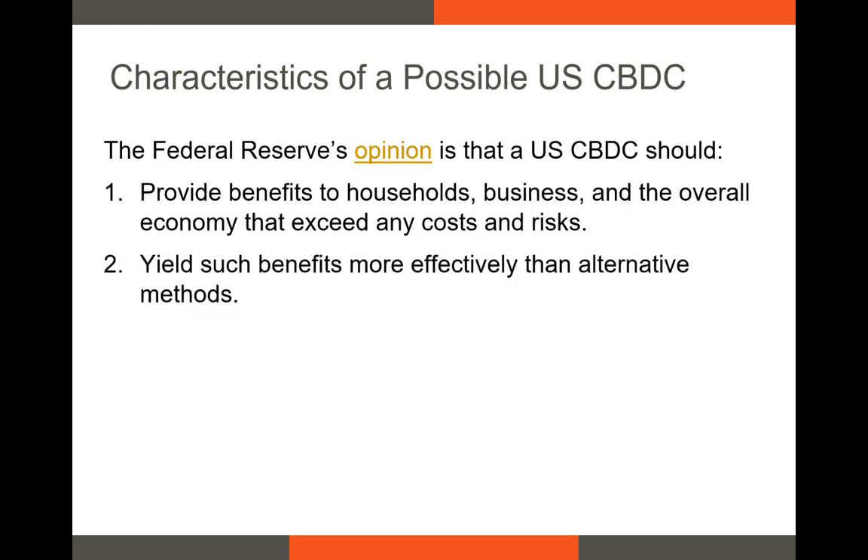Simply creating a CBDC won't be beneficial if there are other private or foreign-developed digital assets. For example, if ETH, Ethereum's native asset, suddenly became widely adopted and offered users benefits that the U.S. CBDC might also provide, it might not be worth it for the Fed to roll out a CBDC that they'll have to maintain.